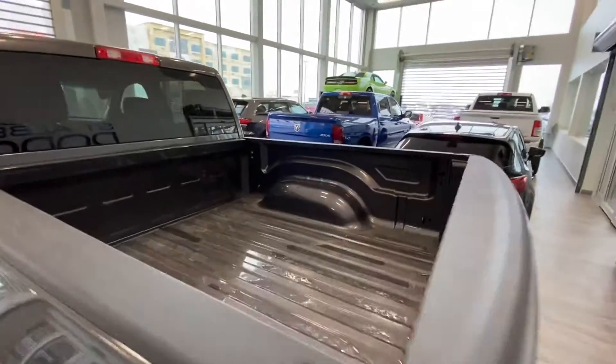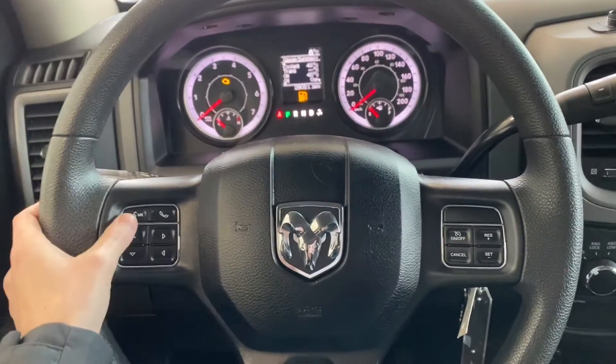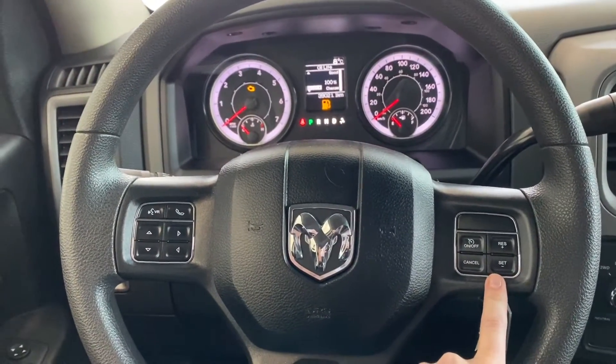Inside this classic, we are equipped with steering wheel controls. On this side, we have our voice command as well as Bluetooth, and the buttons that control what we see up on the dash. And on this side, we do have our cruise control settings.